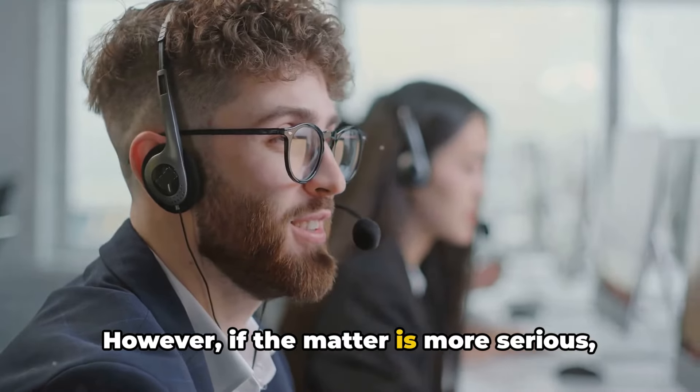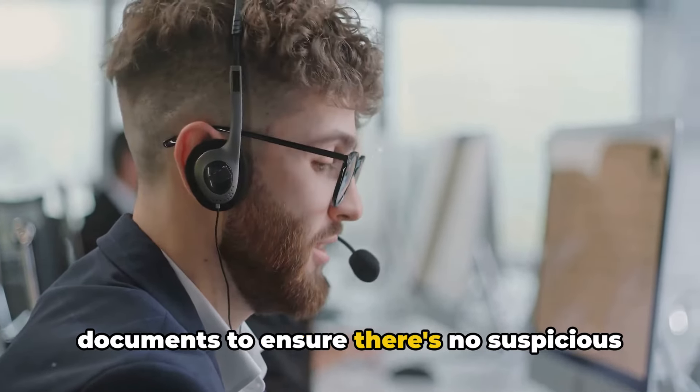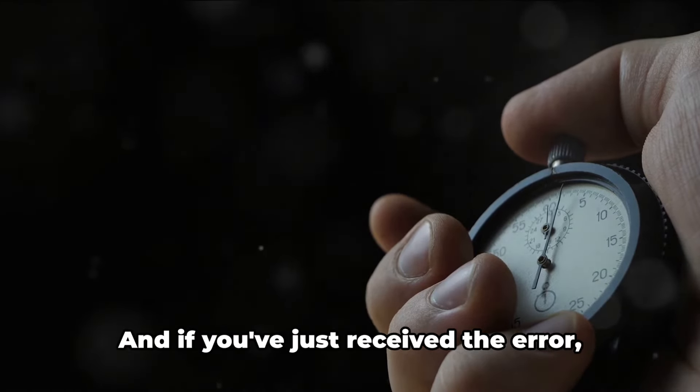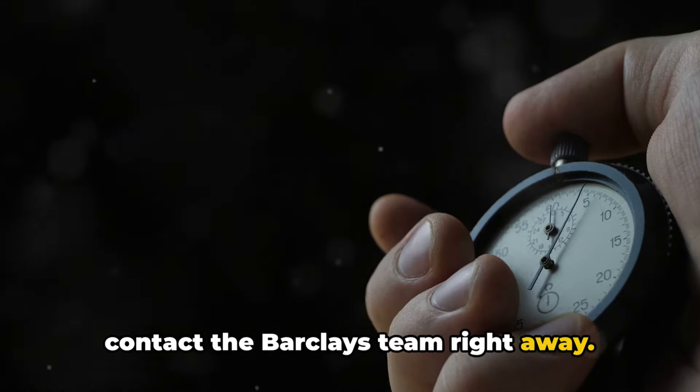However, if the matter is more serious, Barclays might ask you to provide certain documents to ensure there's no suspicious activity on your account. Bear in mind, the process can take up to 15 days, depending on the situation. And if you've just received the error, avoid doing anything on your account and contact the Barclays team right away.